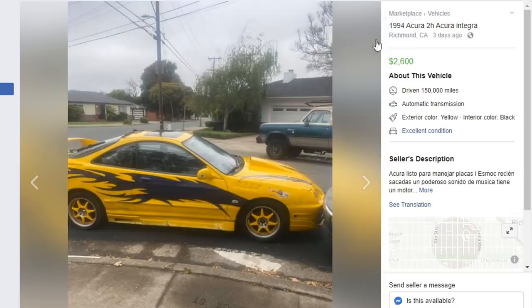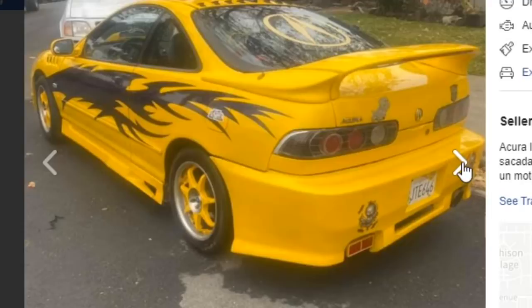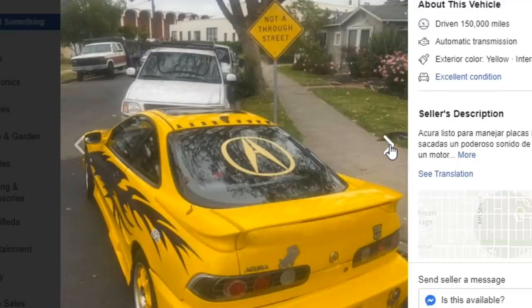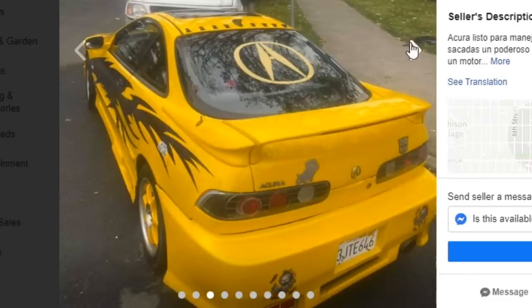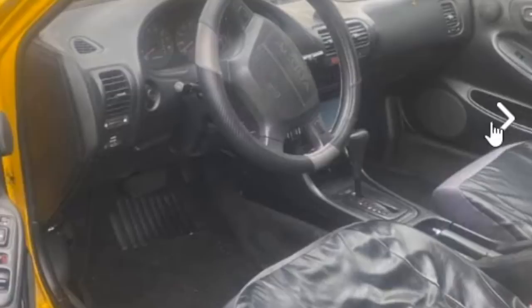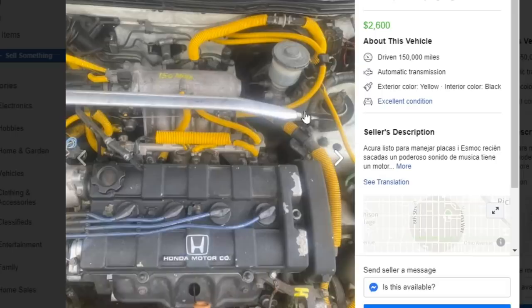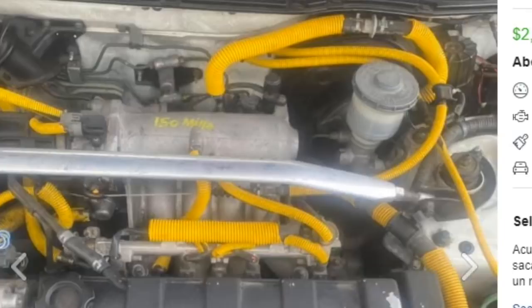Next car — 1994 Acura Integra. On the exterior it looks really nice, but this one looks like it belongs in a McDonald's Happy Meal. This looks straight up like a Hot Wheels car — a Fast and the Furious reject. This guy saw integras in the movies and thought he'd copy it. Turns out you're not getting the ladies, and you're not getting money for this car either, especially driving an automatic Integra. He's got all the wire looms running on every single vacuum line underneath there.